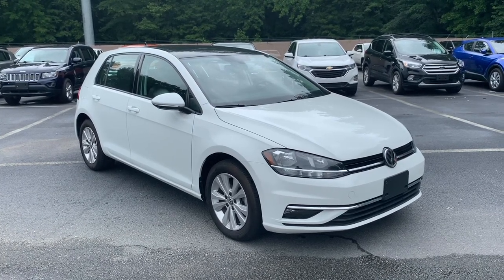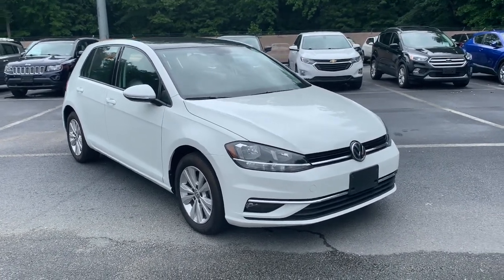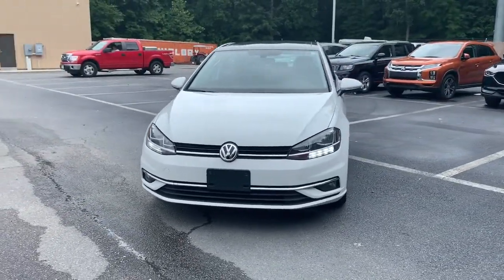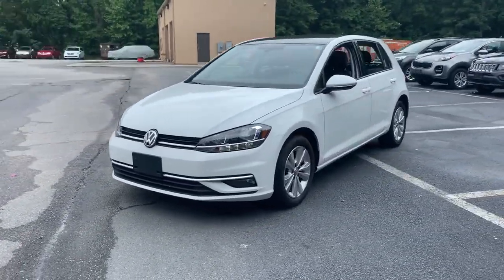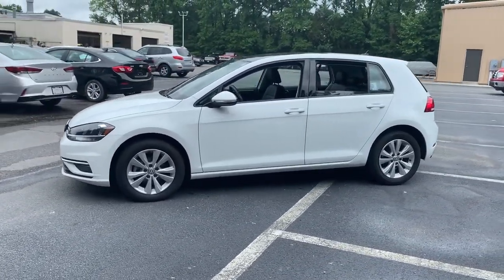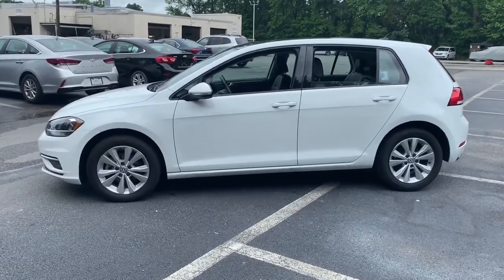Picture yourself in the 2019 Volkswagen Golf. This vehicle still has fewer than 20,000 miles on the clock, so it won't last long. Come along for a tour of this Volkswagen Golf, the handy fuel-efficient hatchback with clean lines and an athletic feel.